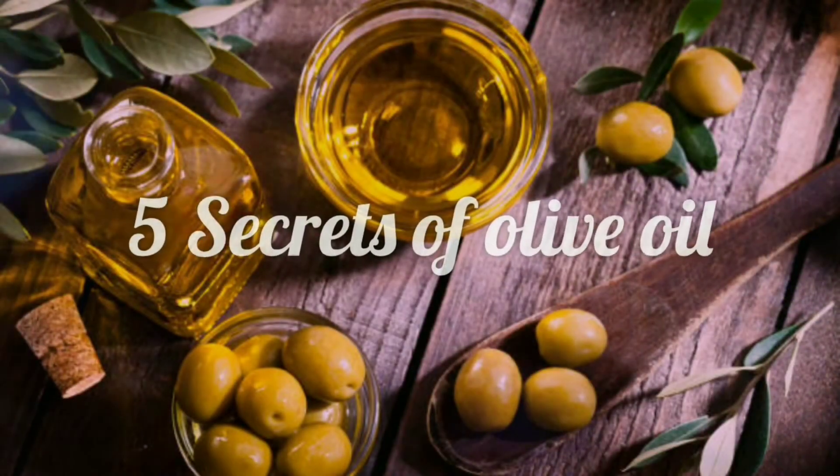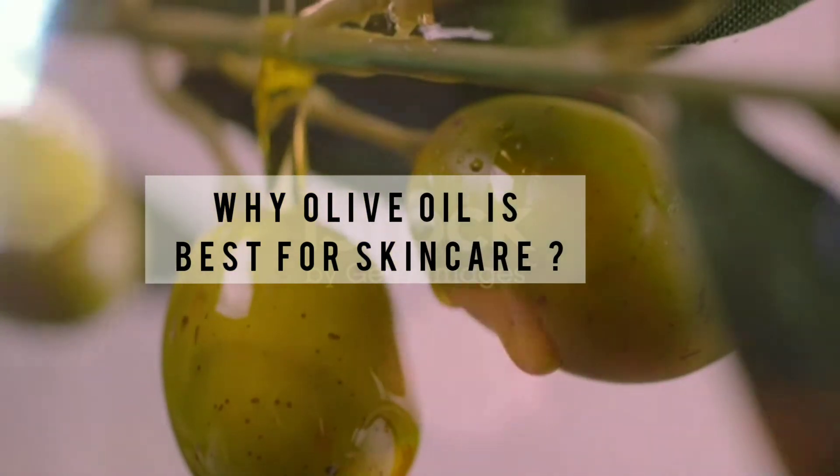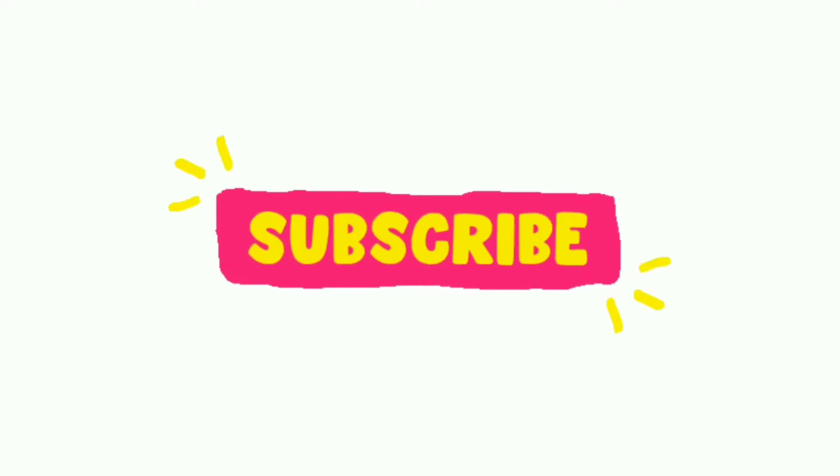Hello everyone, so today we are going to see the 5 secrets of olive oil and why olive oil is best for skin care. If you have not yet subscribed to my channel, then do subscribe and watch this video till the end.